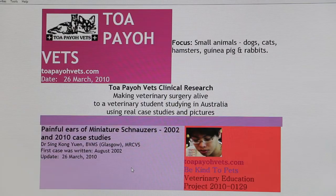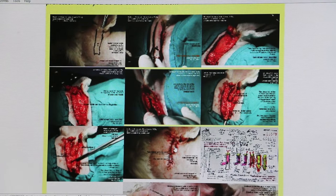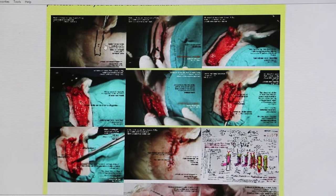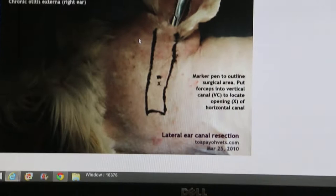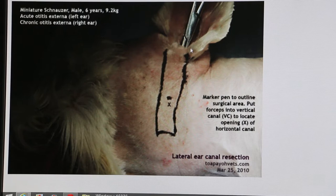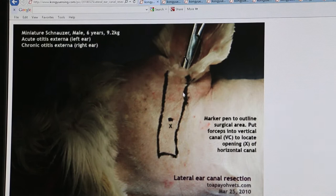Many owners want to know how it is being done, so I have one case where I have taken images to show how it is done. The dog is anesthetized and put on the side — this is the left ear being operated. The most important thing first is to do the marking so that you know exactly how and where to cut. If you don't do the marking then you might be cutting too long or too short. Normally we put forceps in; the forceps go down and that is the lower limit. This is where the extent of the depth of the vertical canal is.